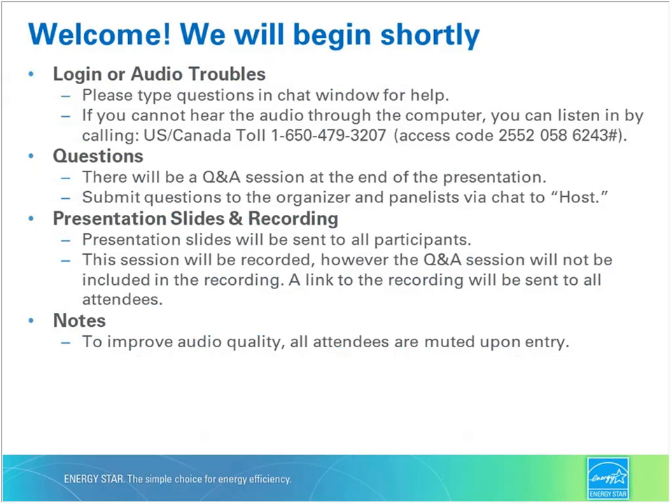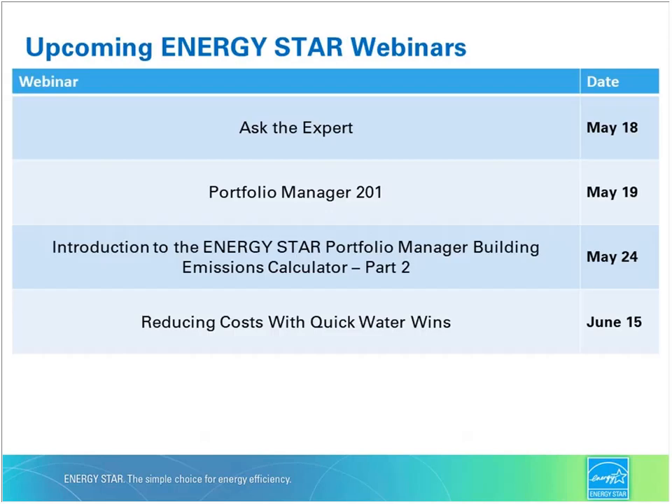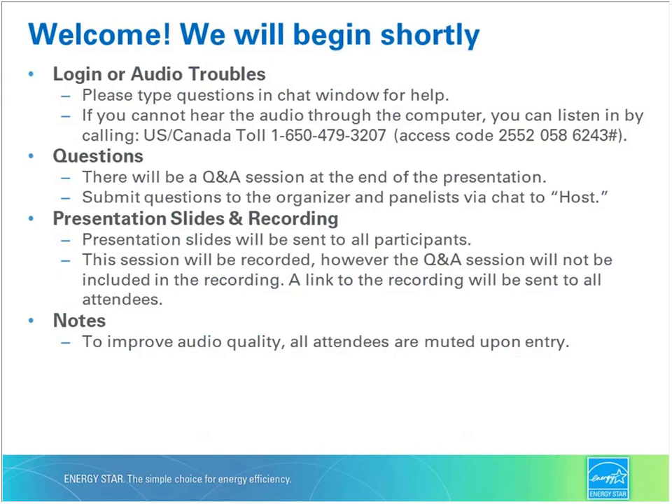Before we get started, there are a few housekeeping items. You can submit questions to the Q&A portion by sending them in the chat, which you can access by hovering your cursor over the speech bubble icon on the bottom right-hand side of your screen. A link to the recording and the presentation slides will be shared with all registrants after the presentation. We also have a few polling questions available in the polling panel on the right-hand side of your screen.